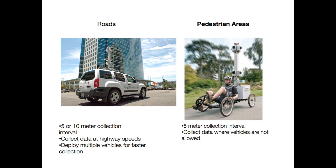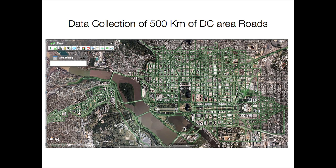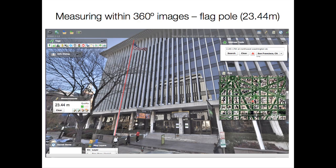Collecting images at set intervals — this is a map of the coverage area. We did approximately 500 kilometers of D.C. roads, capturing a 360-degree image every 10 meters. The area in green is the coverage area. I went online and found this imagery that we captured — the National Geographic building on the other side of the street. The flagpole is 23.44 meters tall.